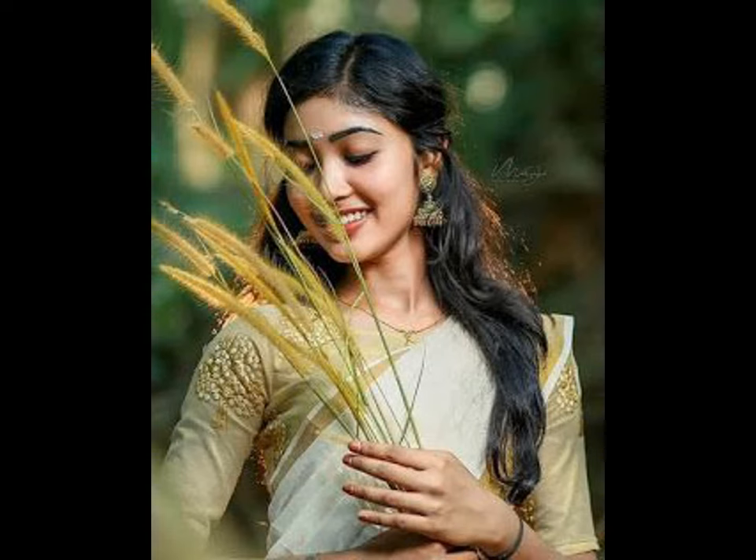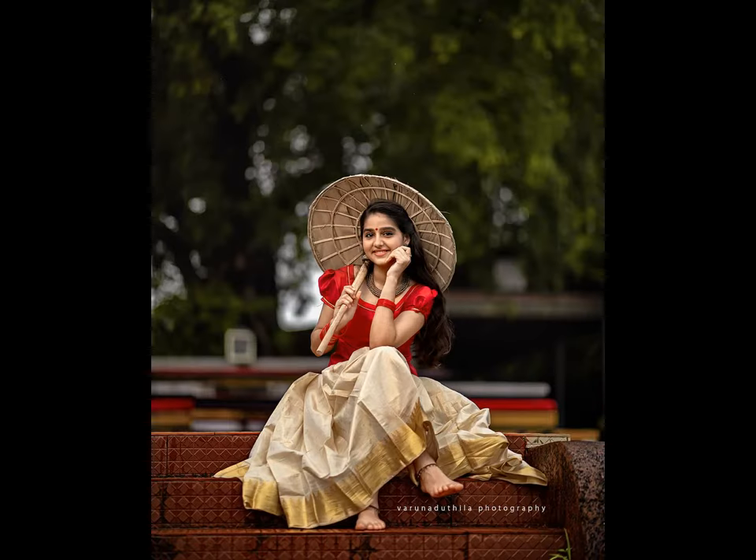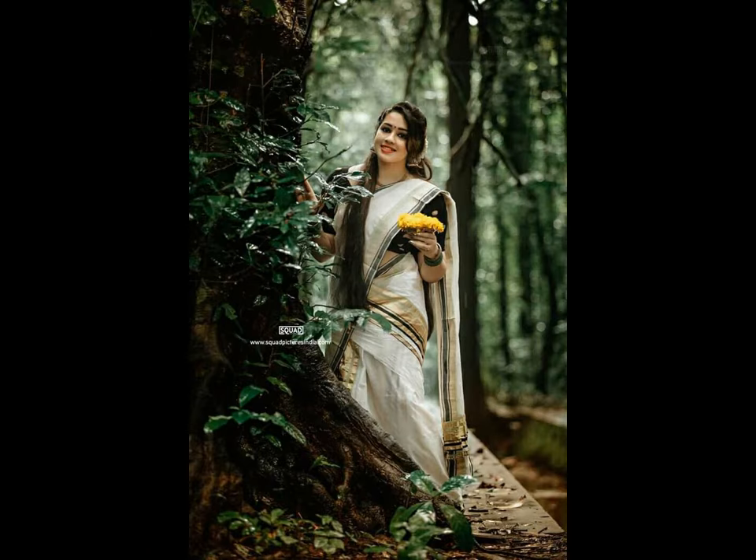Kerala kasavu saree makes girls look amazing. The green, the color, the flow — all of it speaks elegance and beauty.